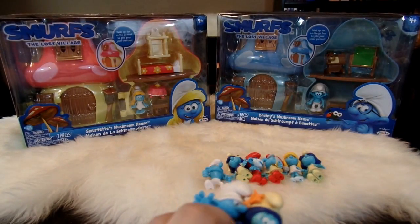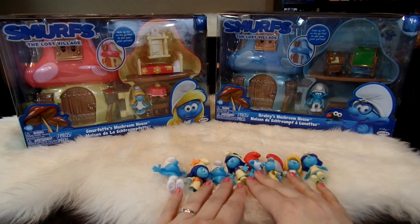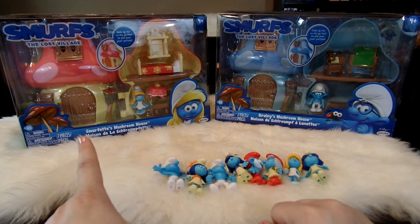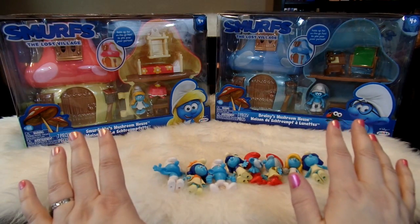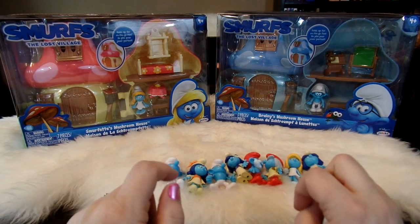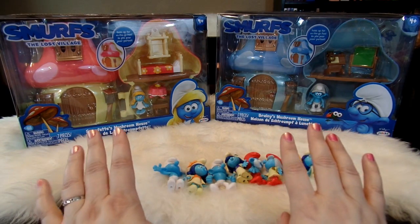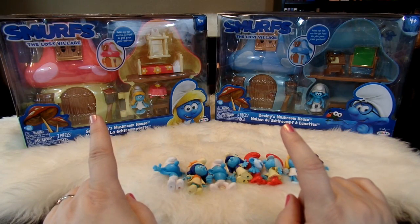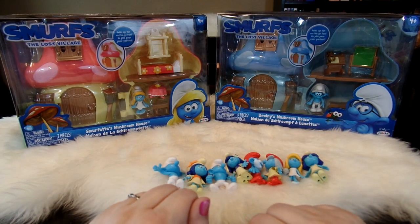I'm getting more excited for this film now that I've seen all these cute little characters. So these are the eight characters you can get in the two-pack, and then they also have these two houses: Smurfette's Mushroom House and Brainy's Mushroom House. I have always loved the Mushroom Houses. I think they're super cute and the Smurf Mushroom Houses are always adorable. I have some Smurf Houses from previous collections but I do not have this type of pink Smurf House or Brainy's House, so I'm super excited to be adding these to my collection.